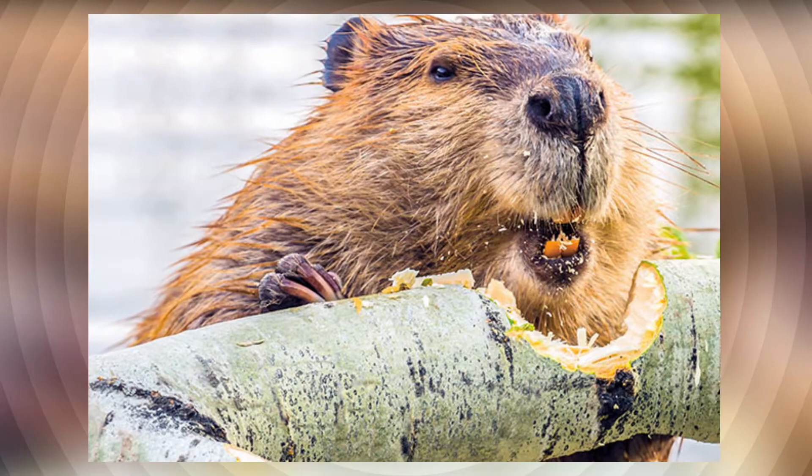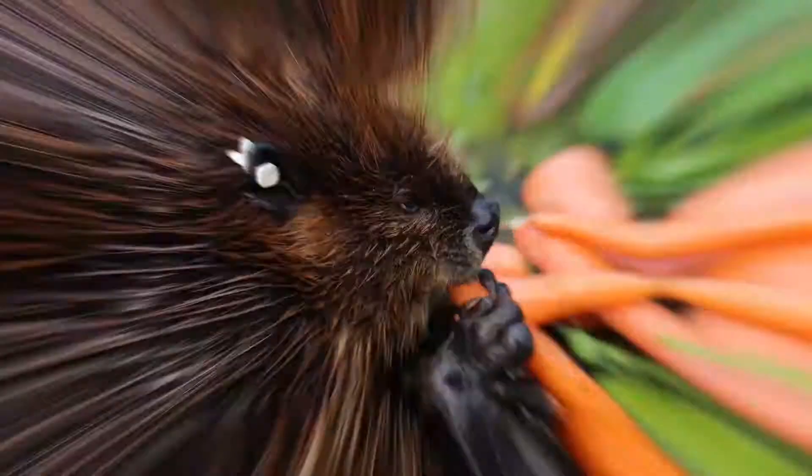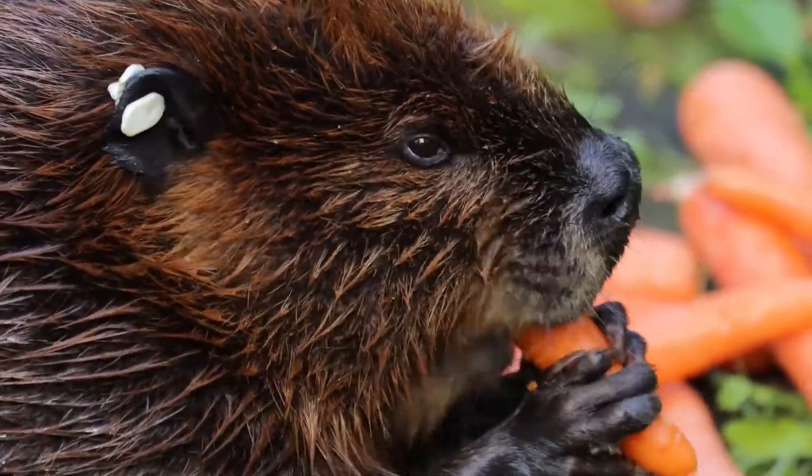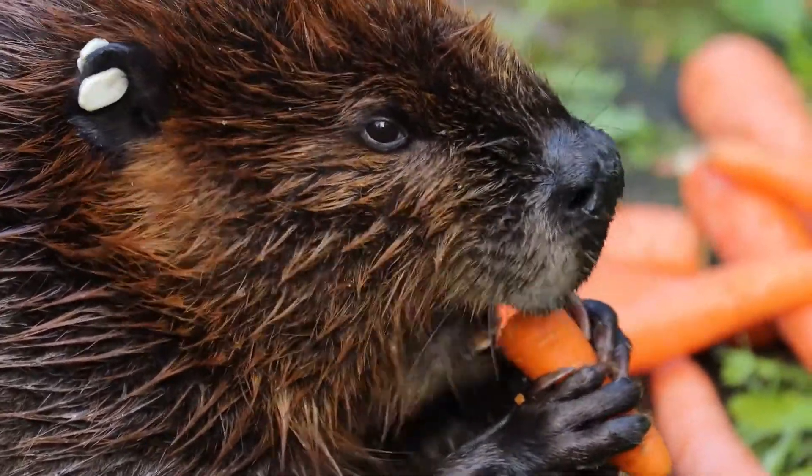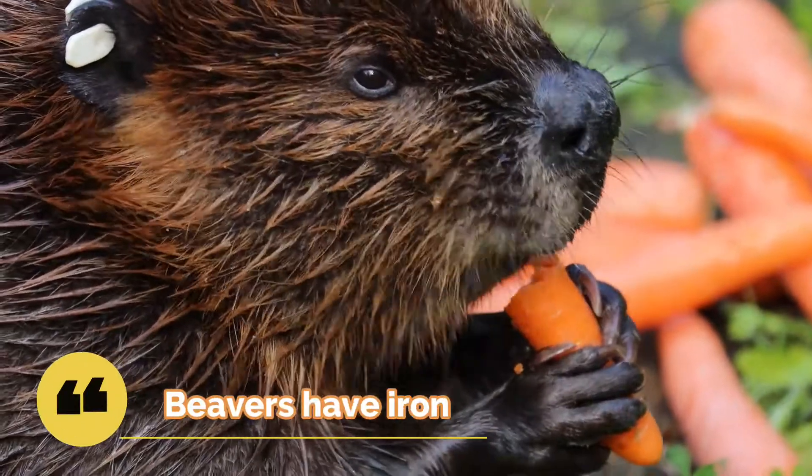Beavers have another amazing feature: their enamel. If you've ever seen a beaver's teeth, you'll know that they appear pretty orange. This is because, whereas other rodents have magnesium in their tooth enamel, beavers have iron.